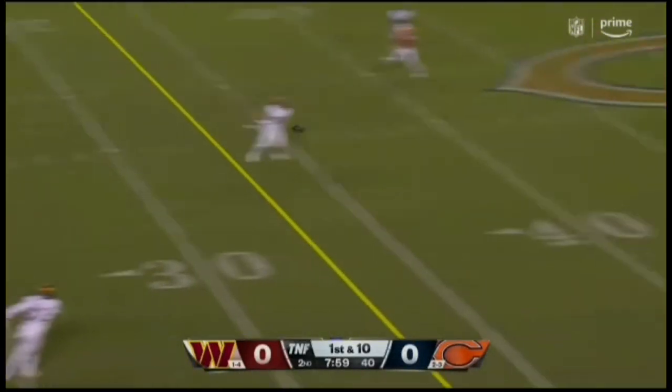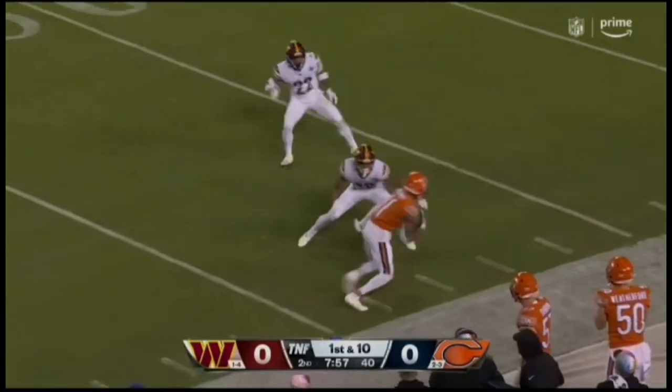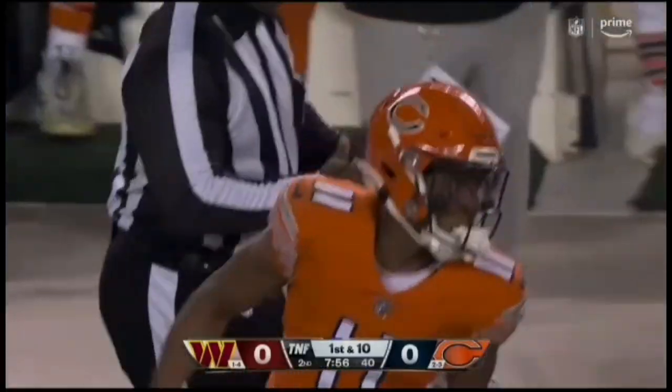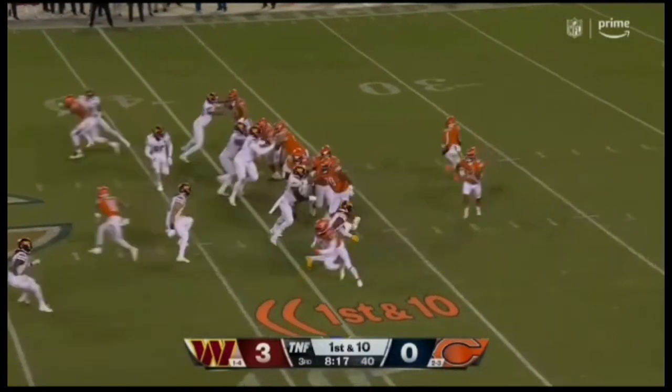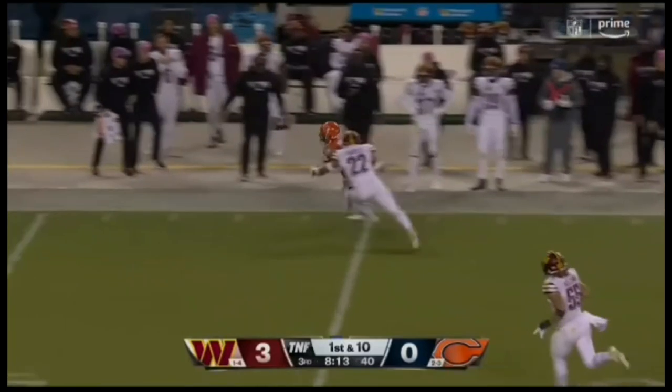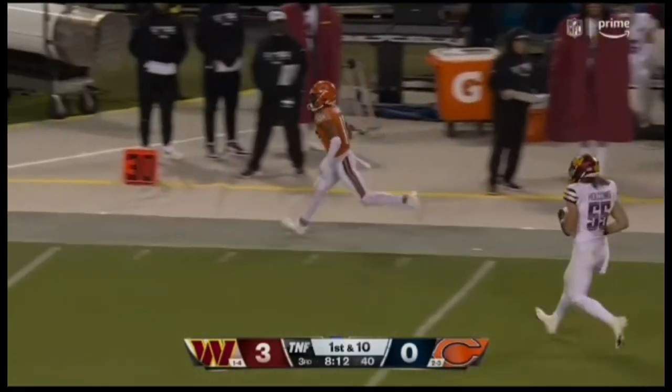From the 23-yard line on first down, Fields play fake, throws, caught. Speaking of Mooney, there he is — his 12th catch of the season. Fake toss here, Fields on the run, throws, caught, and into Washington territory goes Mooney.